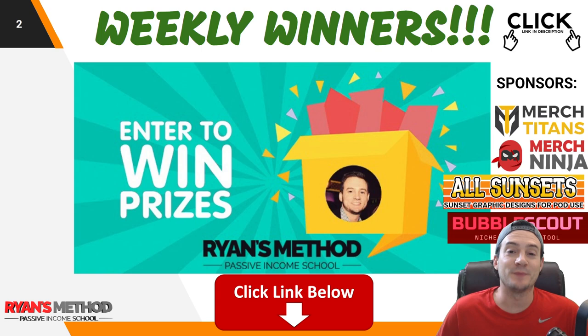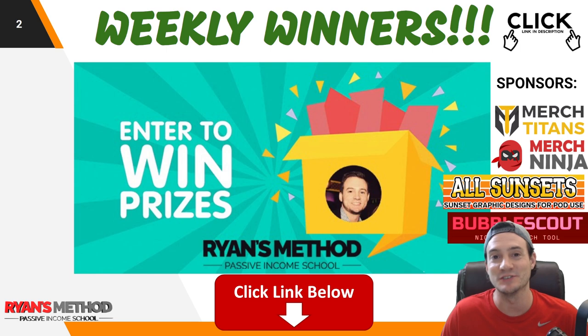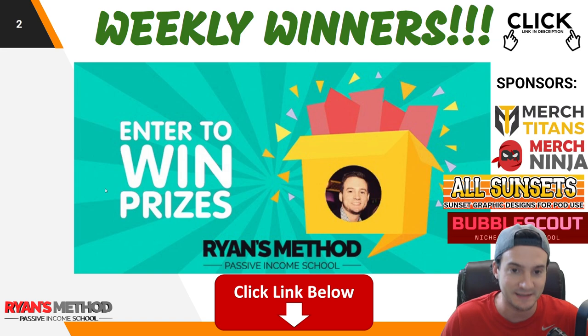Real quick reminder — take advantage of my weekly print on demand giveaway. This week is sponsored by Merch Titans upload automation, Merch Ninja research tools, All Sunsets premium graphics, and Bubble Scout, the only Redbubble niche research and validation tool. You'll find a link in the description to take advantage of the giveaway. Two winners are going to be selected.